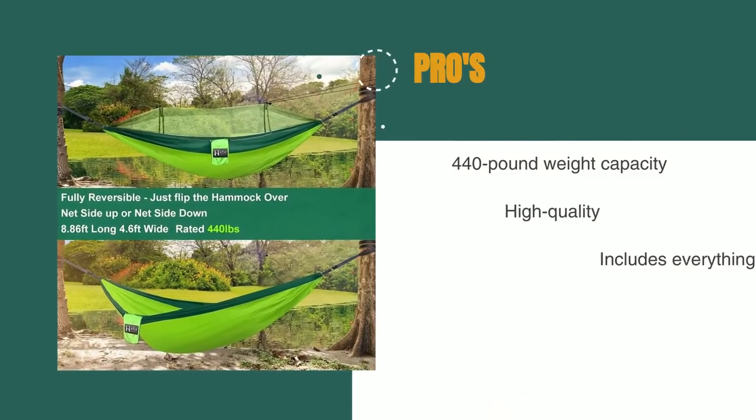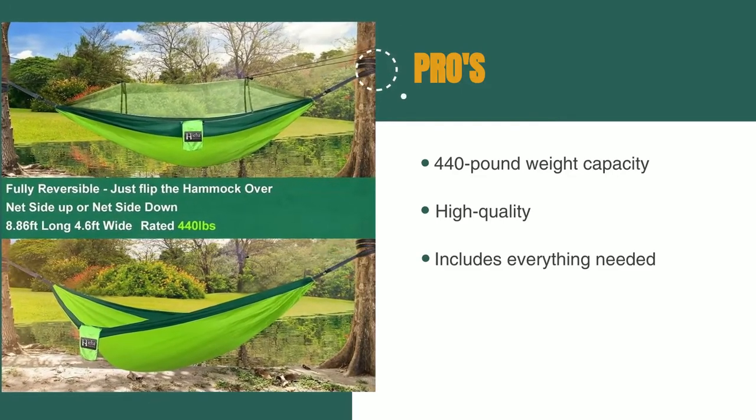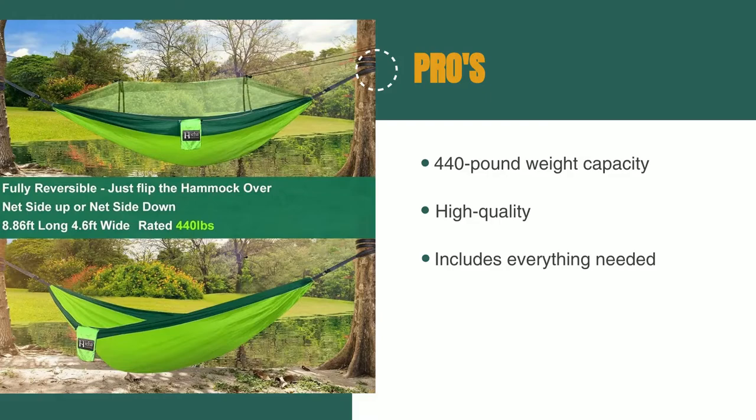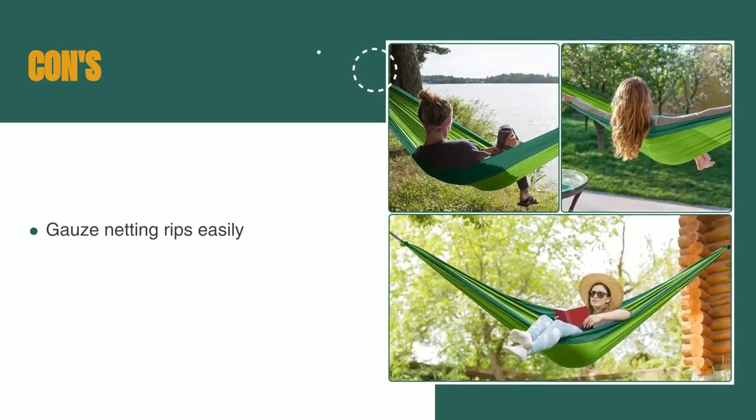The pros are: it has a 440-pound weight capacity, high-quality parachute woven 210T nylon material, and it includes everything needed for setup. However, the gauze netting rips easily.